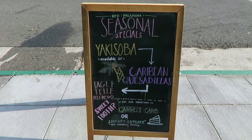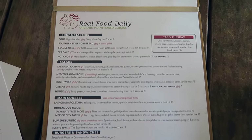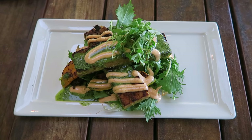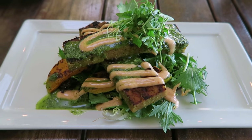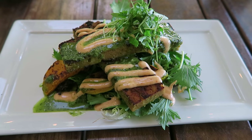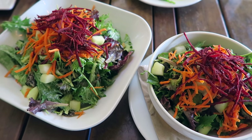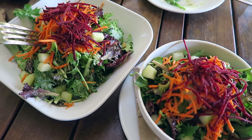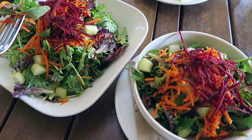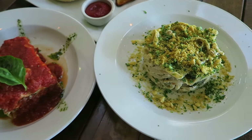Next up was Real Food Daily. I was super excited because this was actually my first time, and I'd heard so many amazing things about this restaurant — it definitely lived up to the hype. For starters, I grabbed this crispy seitan dish, which I believe was the special of the month, and it was really great. I also ordered a starter salad with their house dressing, which was really good and fresh.